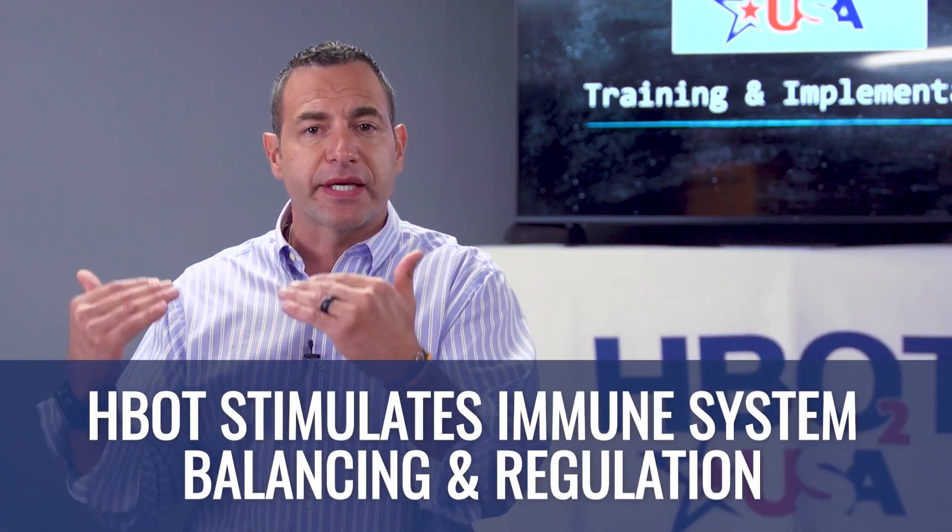From a cell and tissue repair standpoint, hyperbaric would also be reasonable to use in those cases. There is an imbalance inside of the immune system — there is an overactive portion of the immune system, or in some cases, there's an overactive portion but then other areas of the immune system have been chronically suppressed through other treatments. One of the other mechanisms of action of hyperbaric is balancing and regulation of the immune system. So hyperbaric used to help create that balance inside our immune system would be appropriate and reasonable in these autoimmune cases.